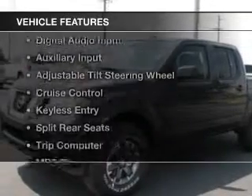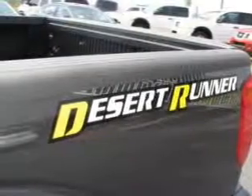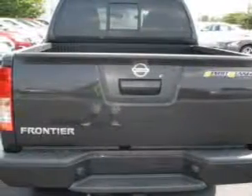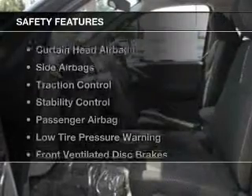The features include Bluetooth connectivity, a satellite radio, digital audio input, an auxiliary input, an adjustable tilt steering wheel, cruise control, keyless entry, split rear seats, a trip computer, and an MP3 player. Safety was made a priority with these features.